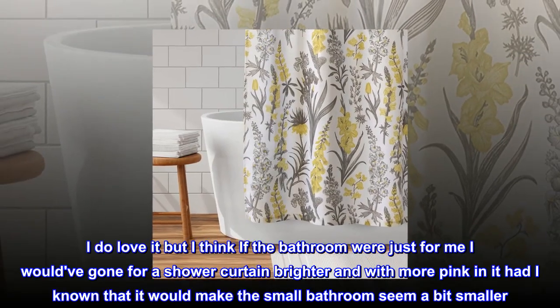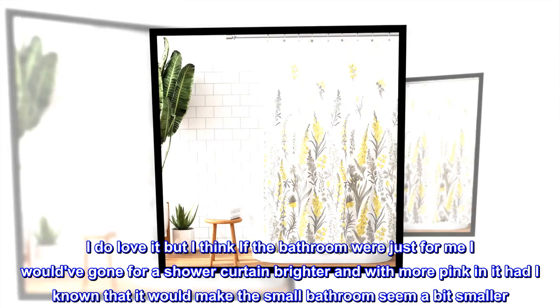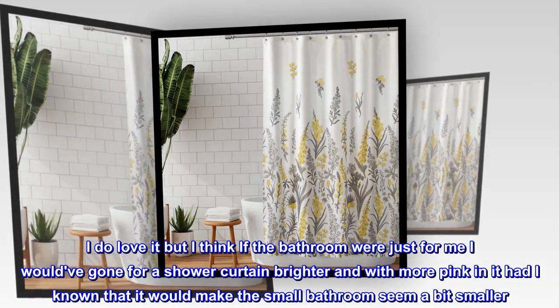I do love it, but I think if the bathroom were just for me I would have gone for a shower curtain brighter and with more pink in it, had I known that it would make the small bathroom seem a bit smaller.